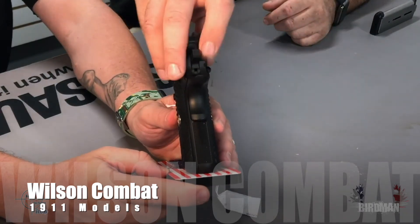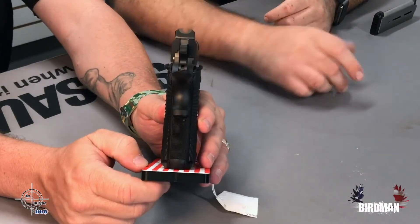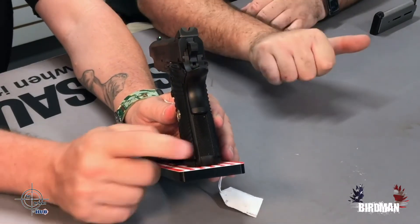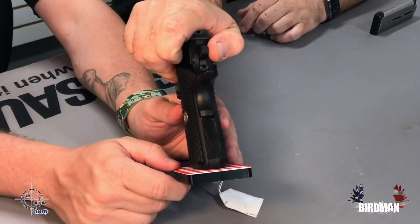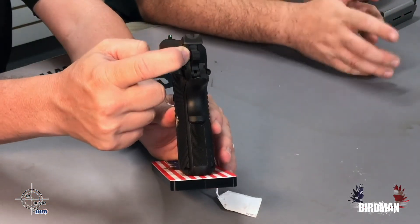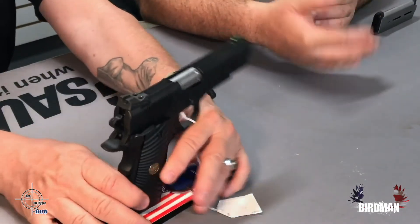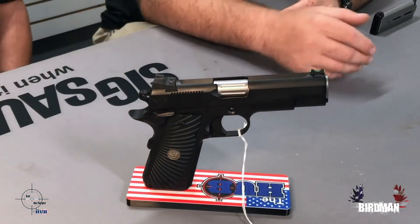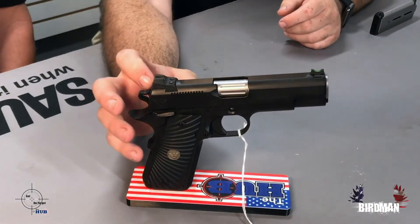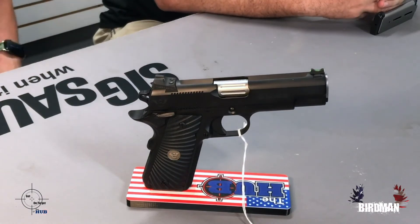Those serrations also give you something to grip. Maybe you're pushing the gun into someone and you do not want another shot to come out — you put your finger on the back of the gun and now your finger actually has a place to sit. Lots of different reasons, but the main thing is it cuts down on glare. All of those features, in the 1911 game, add value and make the gun cost more — because they actually have to machine all those little cuts and serrations. Normally they just make the gun and it's done. Wilson went back and machined all these cuts. That's what sets Wilson Combat apart.